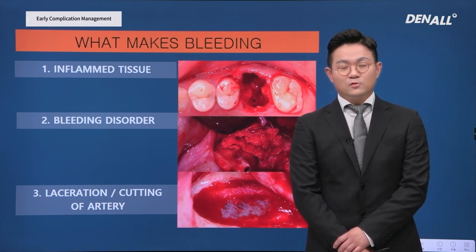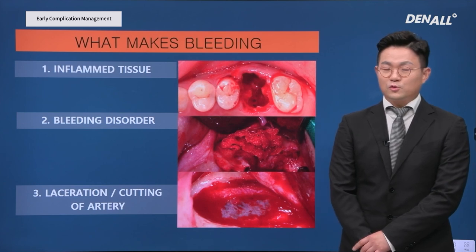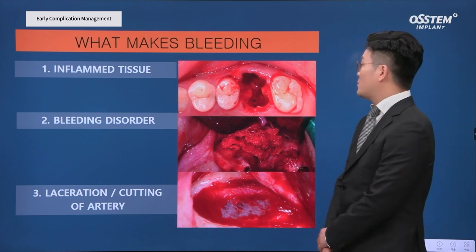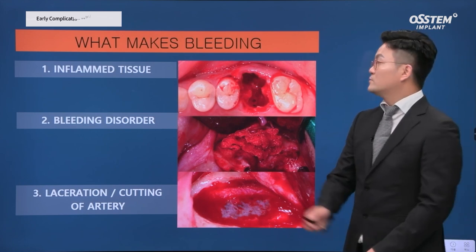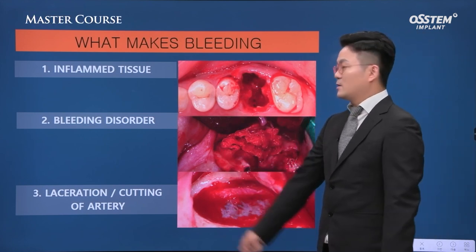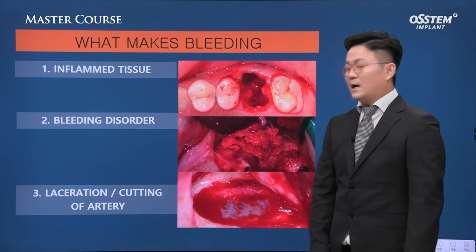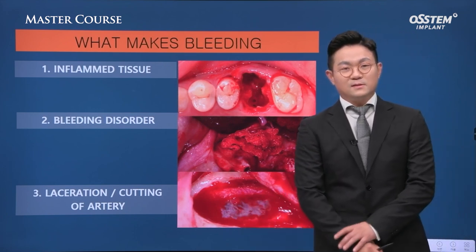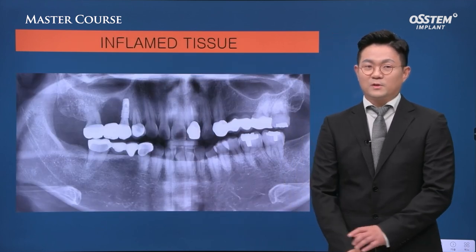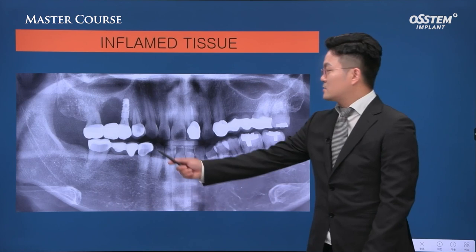Why does bleeding happen? Bleeding is frightening as it can happen during surgery, and a patient may appear bleeding the next day. The causes of bleeding include inflamed tissues, bleeding disorder, and when an artery is cut. First, inflamed tissues.